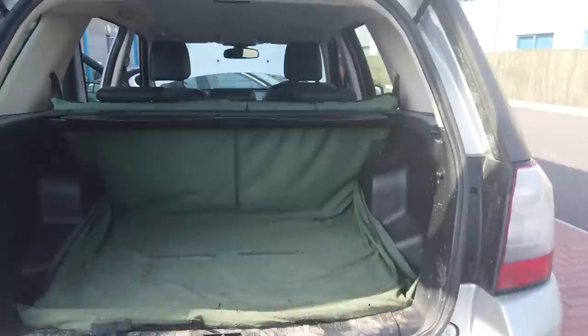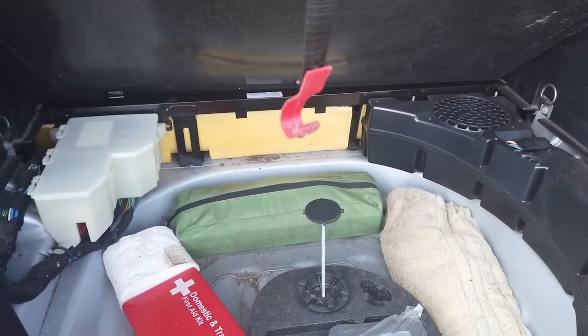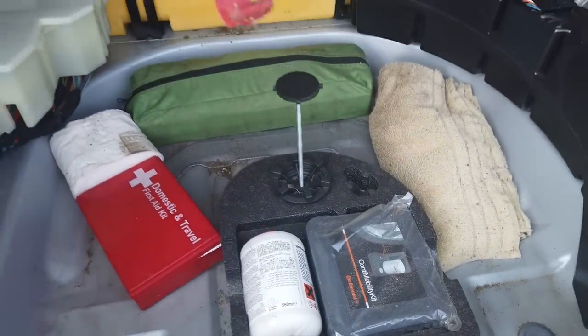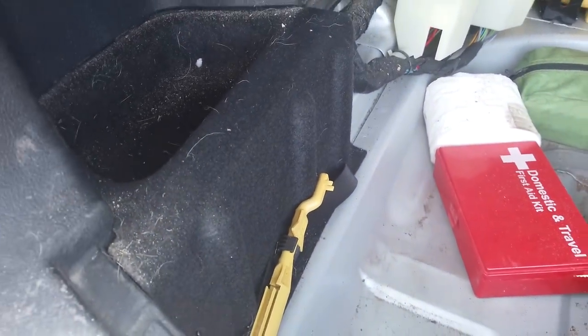Let's have a look in the boot. Looks like it's had a dog owner or a gardener - probably a dog owner. They've put a mat in. We've got no spare wheel but we've got the tools. It looks like this has got the inflatable kit so it didn't come with a spare wheel. It's got the tool there for mis-fueling if you put the wrong fuel in.